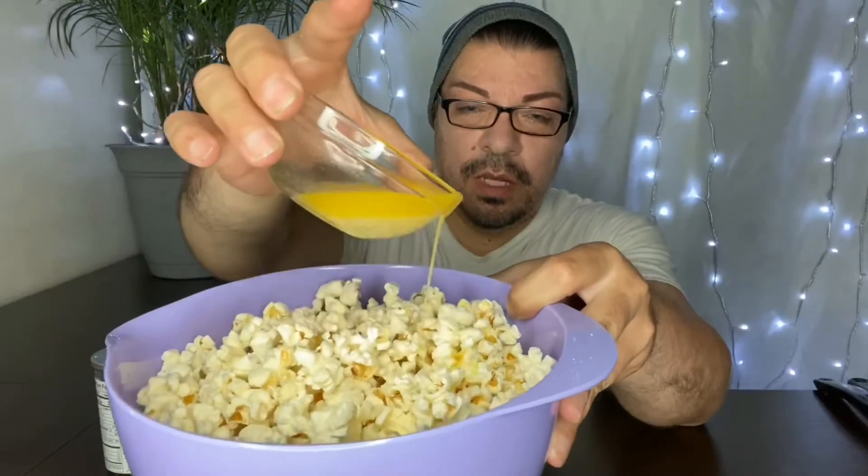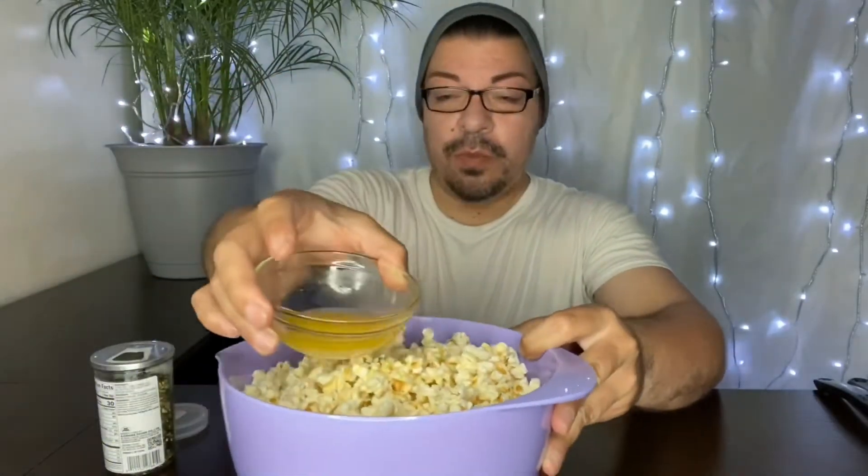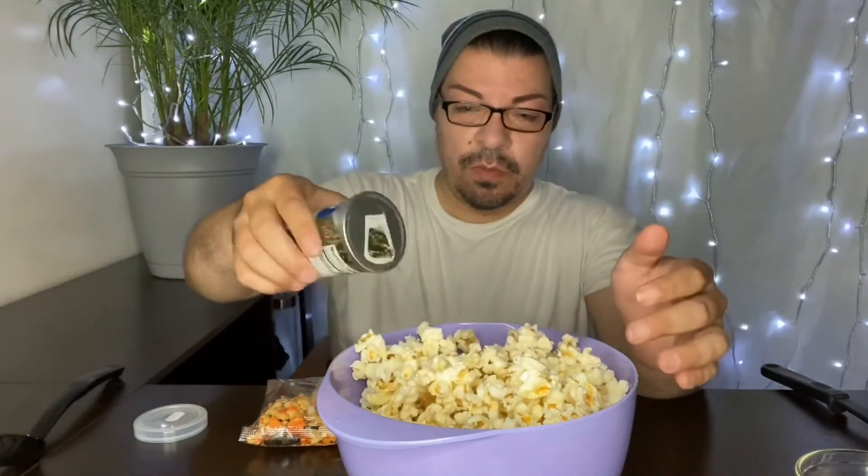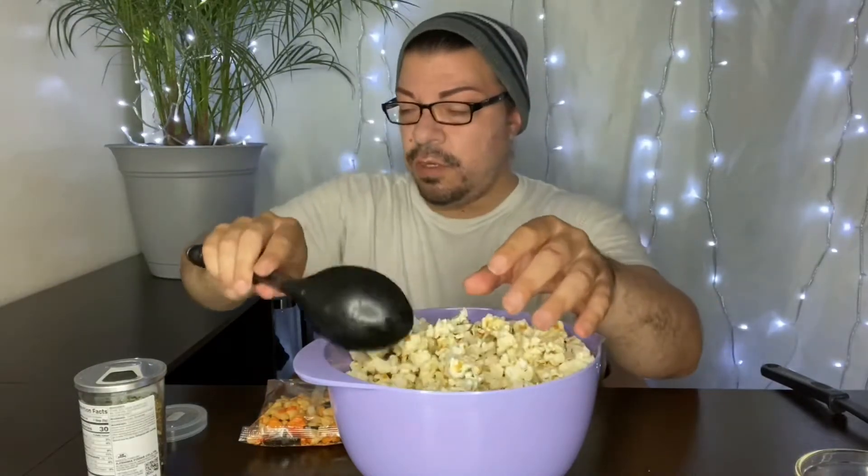So we're going to drizzle on the butter. And again, it already has butter in it. So that's best if you guys use a little. I'll just put it here for now. Y'all see that? And yeah, just do it to your liking. A little bit. You guys see it? Now it's starting to look a little bit like the pictures.